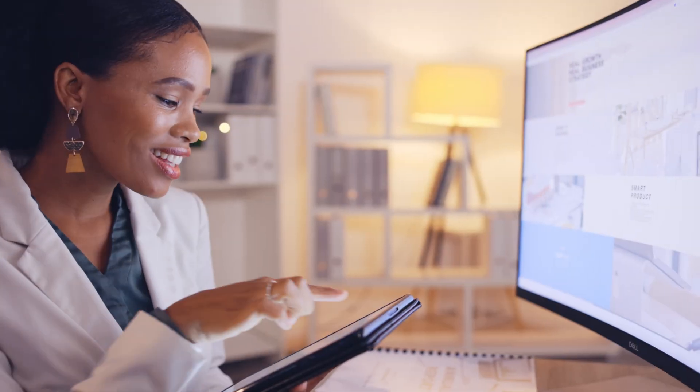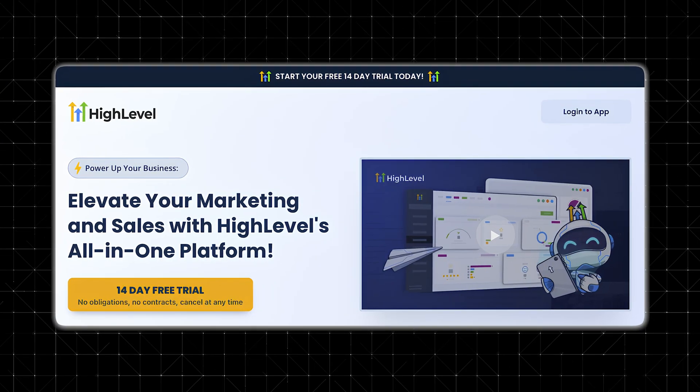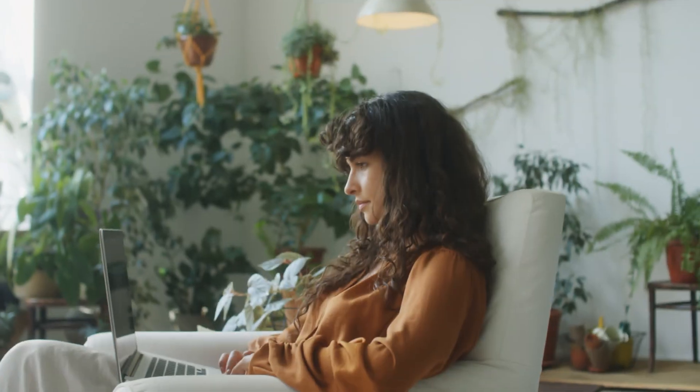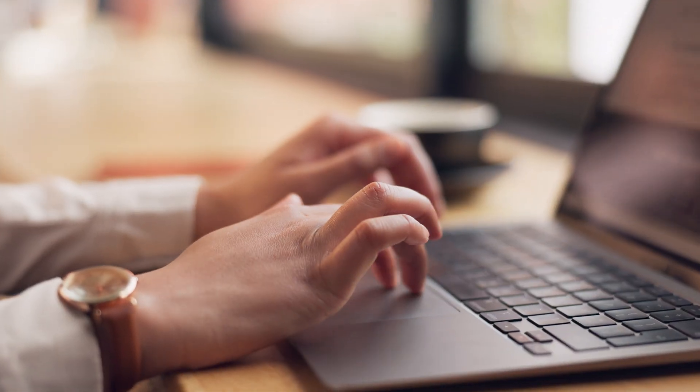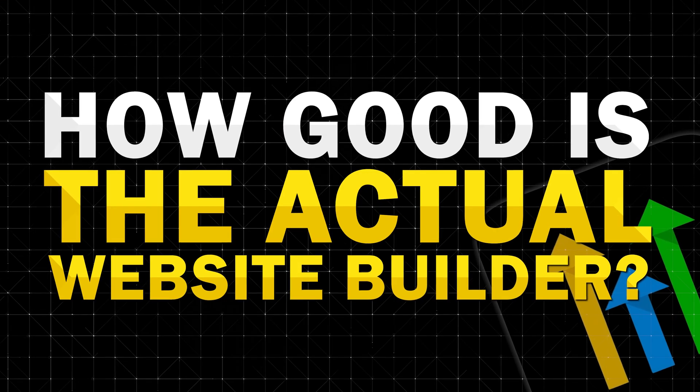If you're trying to build a website, manage leads, and automate your marketing all in one place, you've probably heard of Go High Level. It's designed for agencies, service businesses, and entrepreneurs who want to simplify their online presence and client management without juggling multiple tools. But how good is the actual website builder? Does it actually hold up against other platforms like WordPress, Wix, or ClickFunnels?